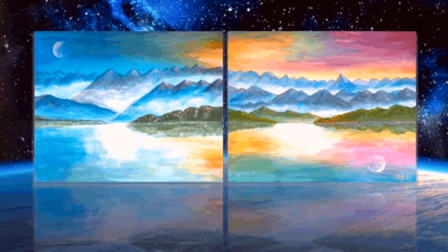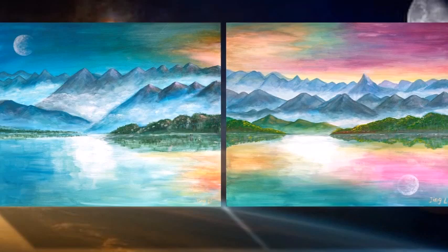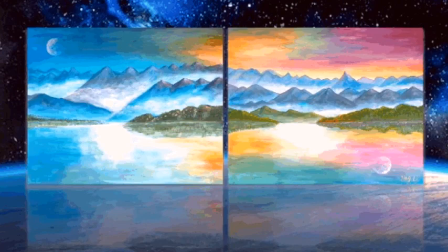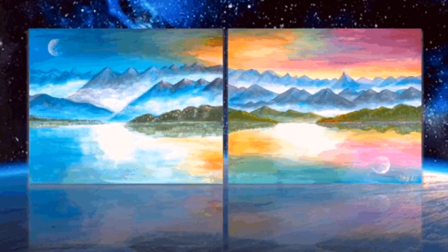In these two imaginative paintings, I use color changing materials to make the sky in the paintings automatically change colors at about 30 degrees Celsius. The process of discoloration is reversible, and after cooling, they will return to their original colors.